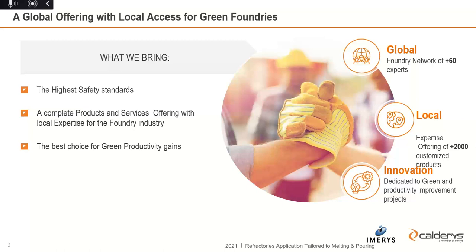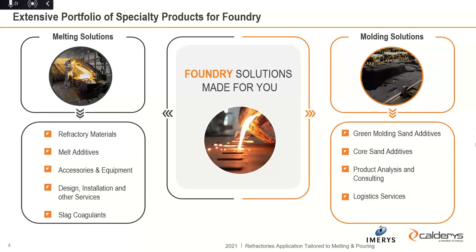The best choice is to make a green solution without any dangerous substances inside our products. It is mainly about melting solutions and molding solutions. When it comes to melting solutions, it's all about refractories, melt additives, accessories, and equipment — we offer design, installation, and all related services for foundries, including slag coagulation. On the molding side, that covers green molding sand additives, core sand additives, product analysis, consulting, and all related logistics services.